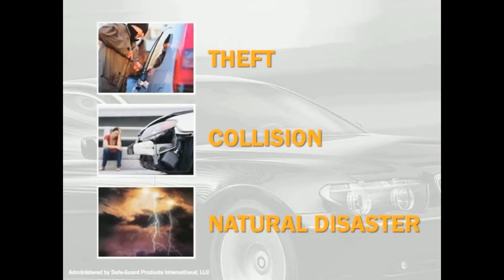Because of the common risks associated with theft, collision, and natural disaster, the chances of your vehicle being involved in a total loss are greater than you think.